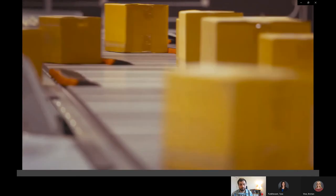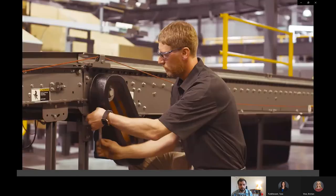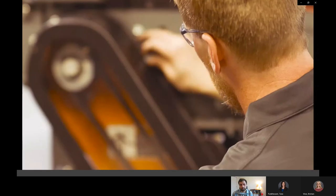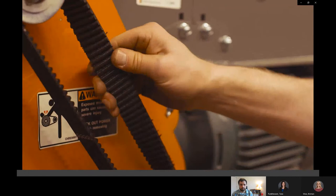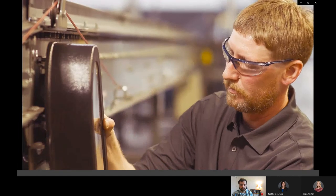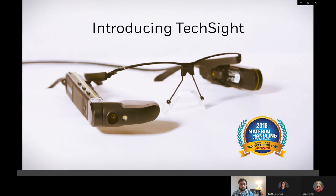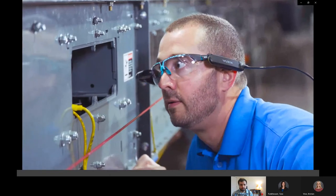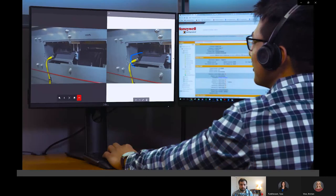Fast issue resolution is essential for maximizing uptime, and your maintenance teams are the front line of defense. But as many DC operators know, it's not easy to find, train, and retain qualified technicians. Introducing TechSite Smart Glasses — a hands-free live video and audio platform that gives your technicians access to our support experts.